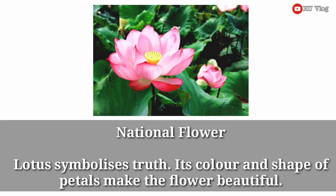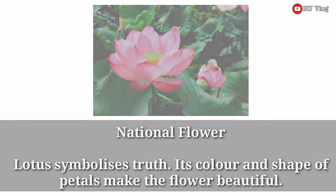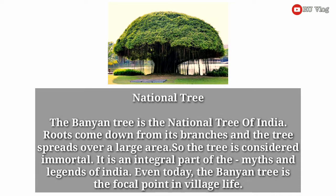National flower. Lotus symbolizes truth. Its color and shape of petals make the flower beautiful. National tree. The banyan tree is the national tree of India. Roots come down from its branches and the tree spreads over a large area. So the tree is considered immortal. It is an integral part of the myths and legends of India.